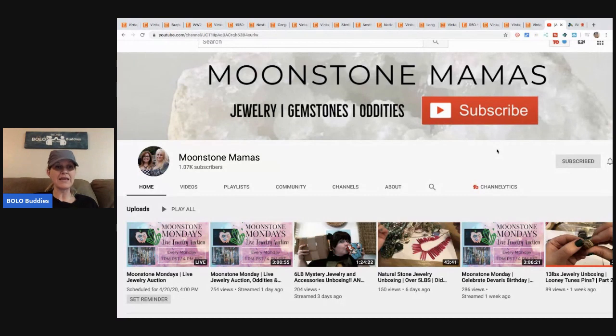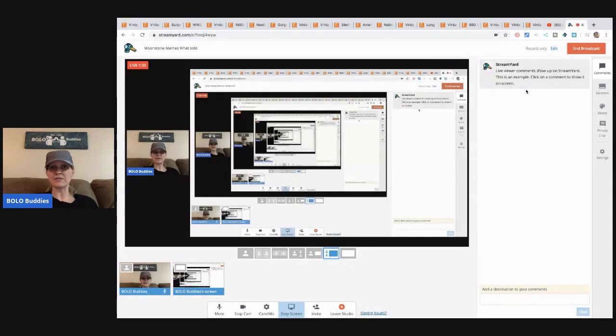I will link in the description below a link to Moonstone Mamas' YouTube channel, or you can just type in 'Moonstone Mamas.' Fantastic resource to learn from — amazing. Please go subscribe. Okay, let's get started with these what-solds. Again, these are Etsy, which is super fun because I am selling on Etsy now.